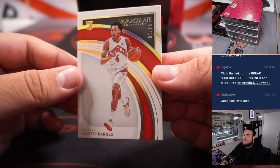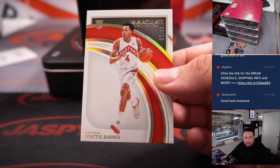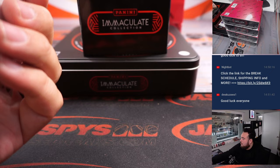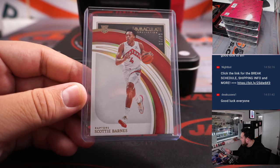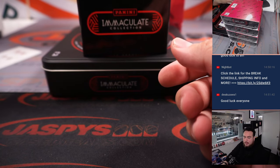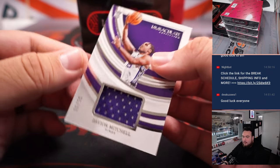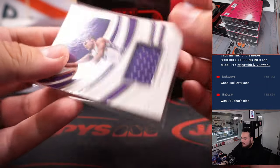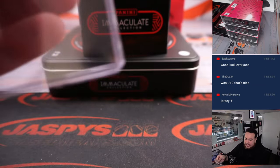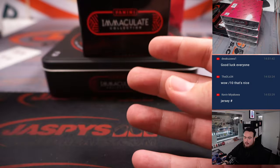First one — wow, Scotty Barnes. That's actually probably going to sell really well. 4 out of 10 rookie base. Very nice. And that is Raptors — Tim. All right, we got a Davion Mitchell relic, 35 out of 99. Is that jersey number? Wow, that is jersey number — even better. Kings is Ben.